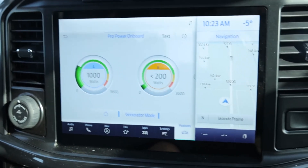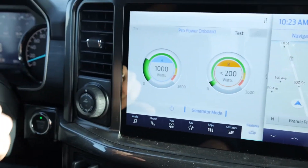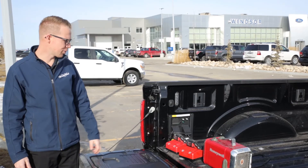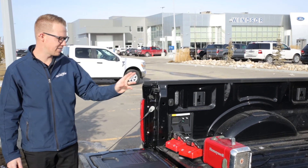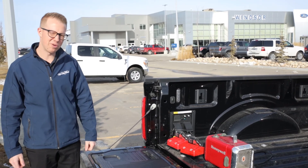I can't vouch for what kind of fuel economy you'll be getting while you're running stuff and driving. But that's success for this test — what we were curious about: charging two cordless batteries and having a space heater keep them warm in the wintertime. We feel good about that.